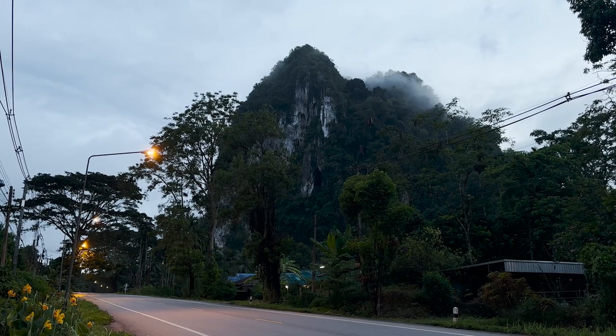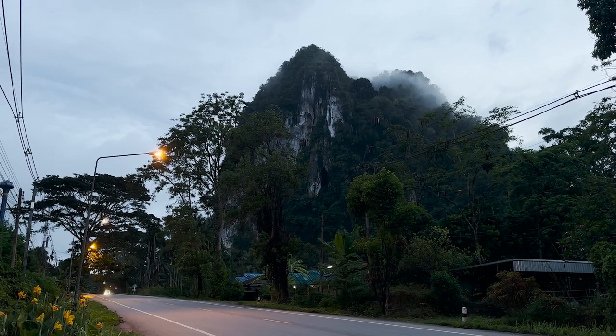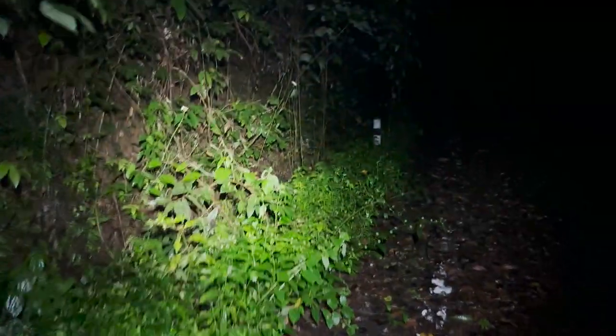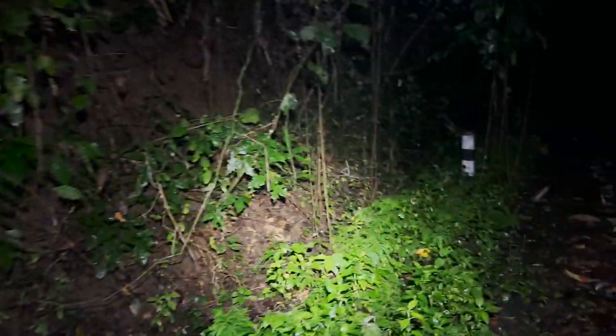Night is falling here and I'm filled with that rush of excitement — the excitement of not knowing what you're going to find tonight. And we are out in the forest. It's wet, not rainy though, which is good. So let's get going and see what we can find.